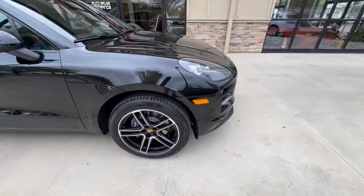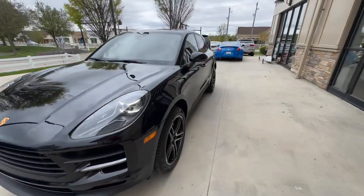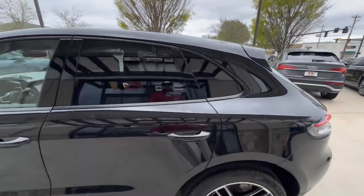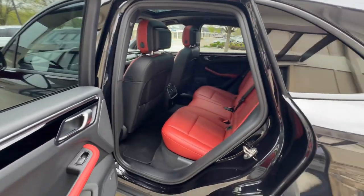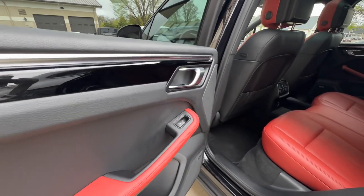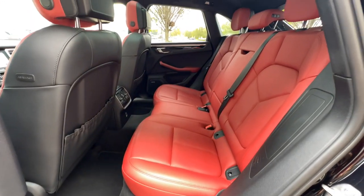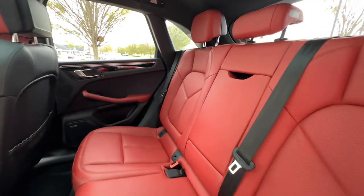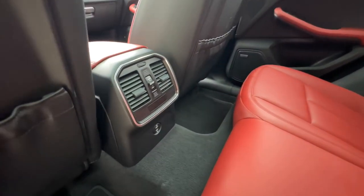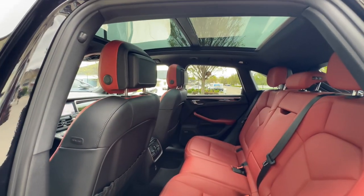Moving to the interior, you have a black and garnet red leather interior — a bit of a two-tone. Black interior trim, Bose premium audio, rear climate control, and a nice big panoramic roof.